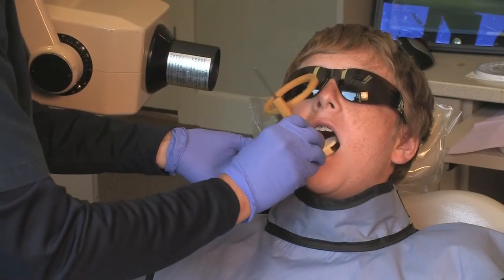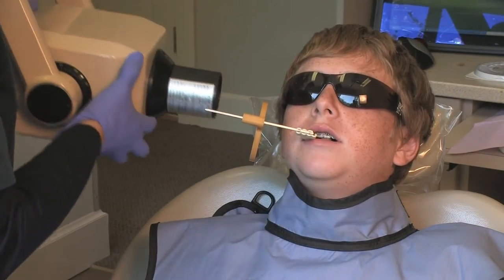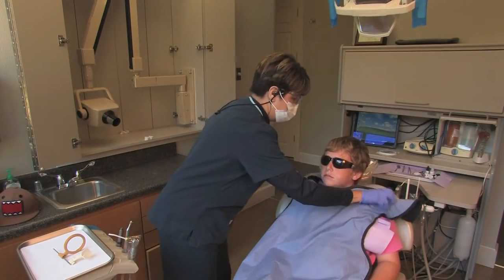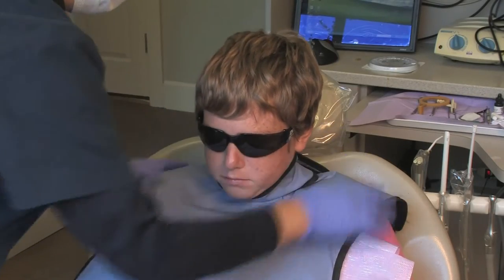Early detection is key to save time, money, and unnecessary discomfort. Dental x-rays expose a small part of the body to a low dose of radiation. A leaded apron with a thyroid collar is recommended for children and women who are pregnant or of childbearing age to help minimize that exposure even more.